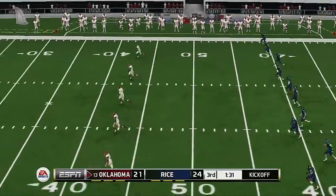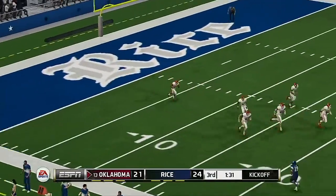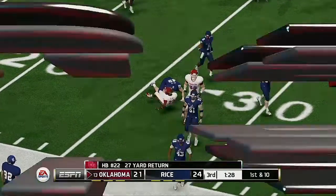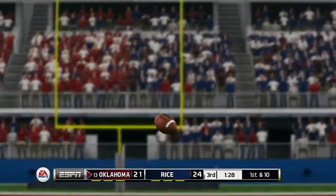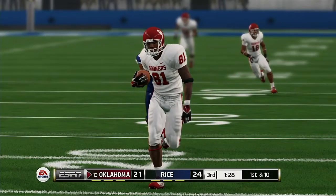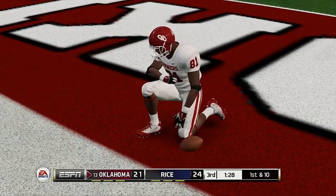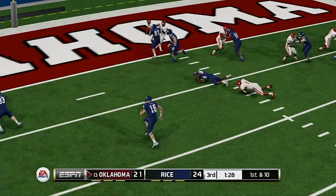The offense did a really nice job of mixing up the play calling on that drive. The defense was on its heels most of the drive because of the versatility of the offense. The score now: 24-21. If this keeps going like it has been, we are going to have one exciting fourth quarter. Whoever has the ball last and a chance to make a play could win this game.